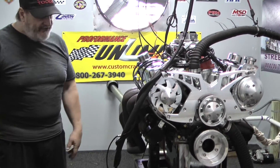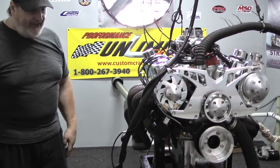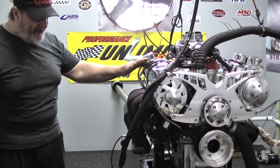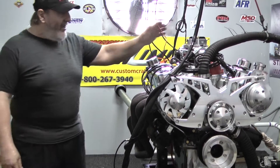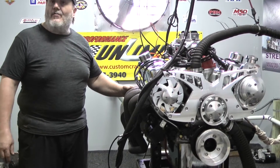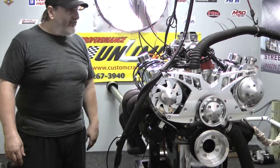This engine features a roller cam block, custom ground camshaft, moly pushrods, fully rollerized rocker arms, Eagle rotating assembly, and a Holley carburetor sitting on an air gap intake,